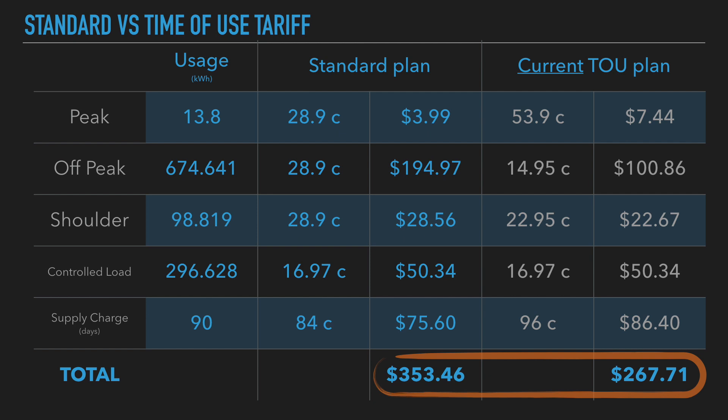So there you go — it's currently cheaper for me to stick with my time-of-use plan. In summary, time-of-use benefits are really better for people who use a lot of off-peak electricity. Situations that suit this include having an electric car, using a lot of overnight heating or cooling, and scheduling appliances overnight like washing and dishwashing. If you do all that and try to use off-peak electricity, then it's better to stay on a time-of-use plan.